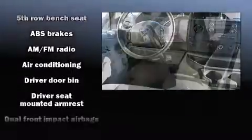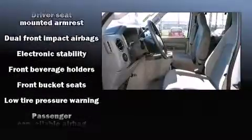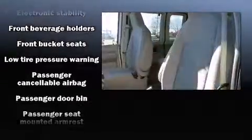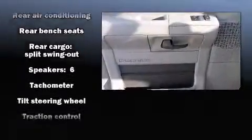Ford ensures the safety and security of its passengers with equipment such as dual front impact airbags, traction control, and four-wheel disc brakes with ABS. For added security, Dynamic Stability Control supplements the drivetrain.